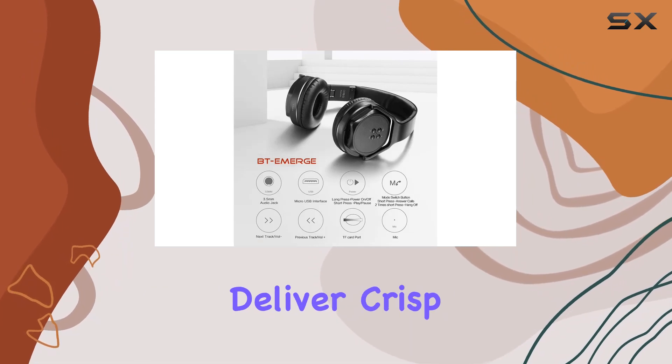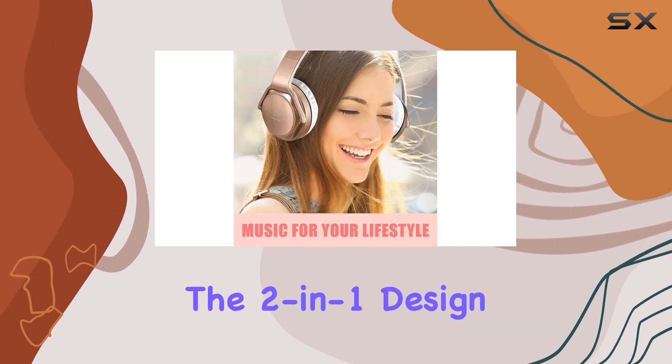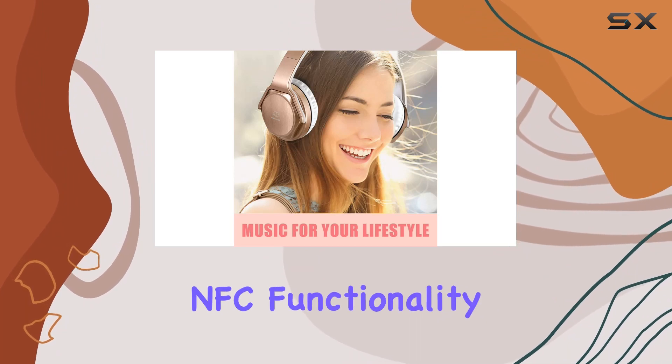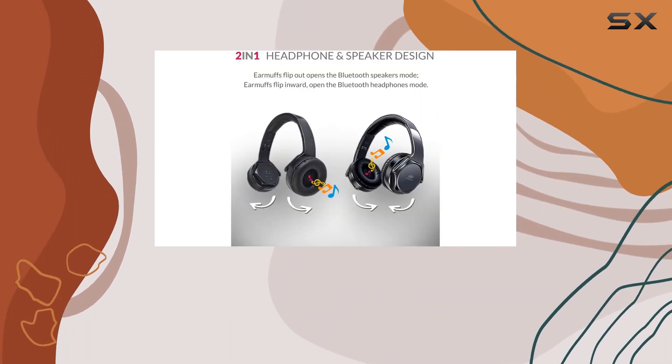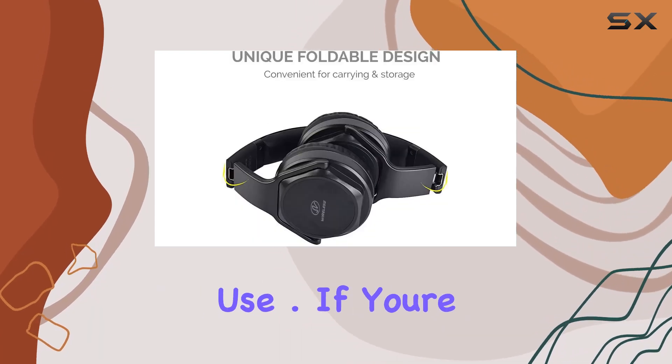In terms of audio quality, the Mobi 7e headphones deliver crisp stereo sound with a satisfying bass experience. The 2-in-1 design, NFC functionality, and foldable construction make these headphones a stylish and practical choice for everyday use.